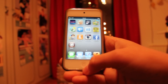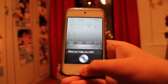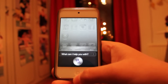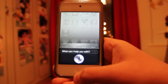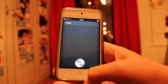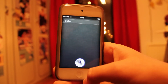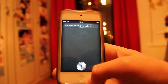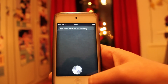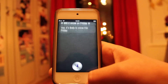Here you have it. Hi Siri! How are you doing? I'm fine, thanks for asking. Will it snow on Friday? Yes, it's likely to snow this Friday.